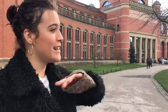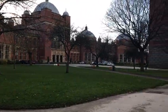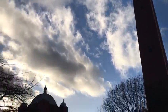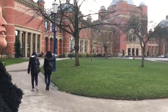I'm Yasmin and I'm a second year Liberal Arts and Natural Sciences student. Right now we are standing in Chancellor's Court, which is one of the central parts of campus. It's probably one of my favourite parts of campus — in summer, just picture all the students laying about on the grass and studying. It's really lovely.